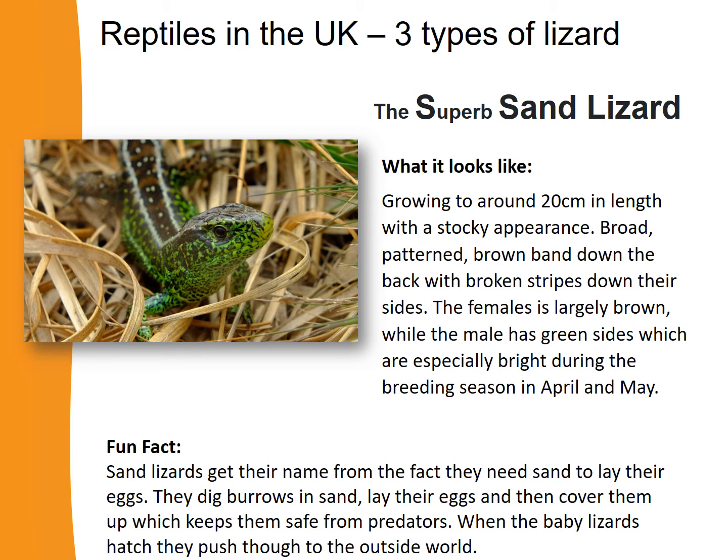Now let's learn about the superb sand lizard. Sand lizards grow to about 20 centimetres long with a stocky appearance. The female is largely brown, but the male has green sides which are especially bright during the breeding season. Fun fact: sand lizards get their name from the fact that they need sand to lay their eggs — they dig burrows in sand, lay their eggs, cover them up to keep them safe from predators, and when the baby lizards hatch, they push through to the outside world.